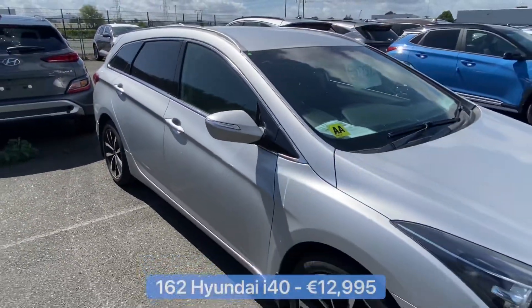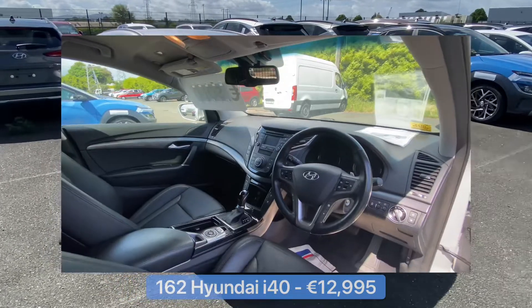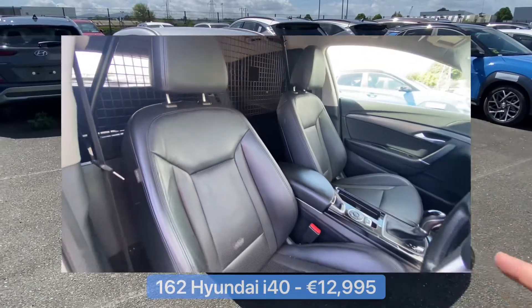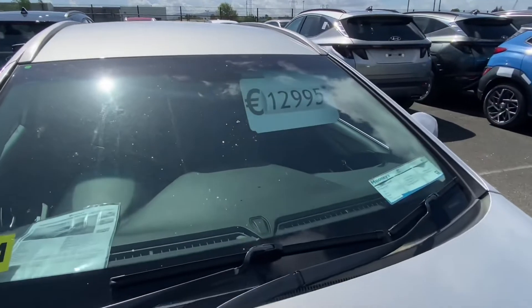If the SUV isn't your thing, how about this estate — the Hyundai i40 162? It's the High Executive spec, comes with leather interior, and has the automatic 1.7 litre diesel. This is an incredible €12,995.